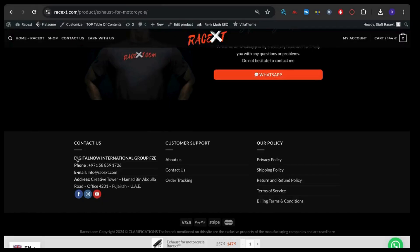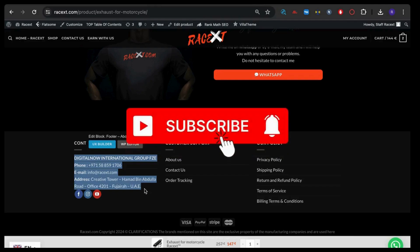Thank you for choosing Racext to improve your vehicle's performance. If you encounter any problems or have any questions, do not hesitate to contact us via email or WhatsApp. You will find all our contact details at the bottom of the website. Thank you for watching and happy tracking of your order. If you found the video helpful, remember to like and subscribe to our channel to stay updated on all our news.